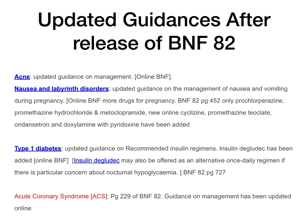Nausea and labyrinth disorders: there's been an update. In BNF 82 on page 452, the antiemetics considered safe in the management of pregnancy are prochlorperazine, promethazine hydrochloride, and metoclopramide. On the updated online BNF, they have added cyclizine, promethazine teoclate, ondansetron, and doxylamine with pyridoxine. So it's no longer just the PPM — prochlorperazine, promethazine, and metoclopramide. These additional drugs are also now considered safe in pregnancy.